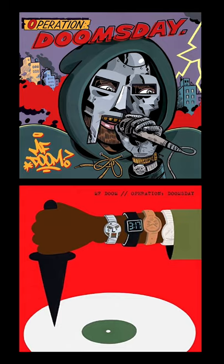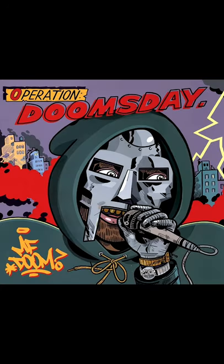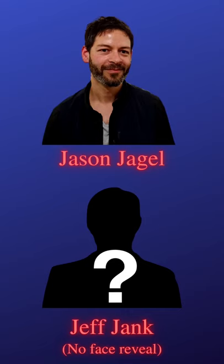Next up, released by Doom's own label, these two iterations came out together in 2011. A fully remastered version of the original record, and a complete version with a definitive tracklist that was handpicked by Metal Face himself. Packed with bonus content, the complete version includes the original album, alternate versions, b-sides, and instrumentals, with art by Jeff Janks and Jason Jagel.